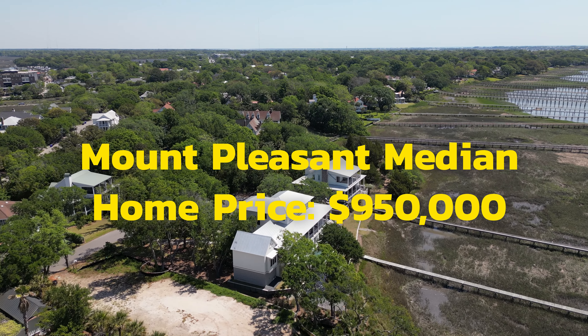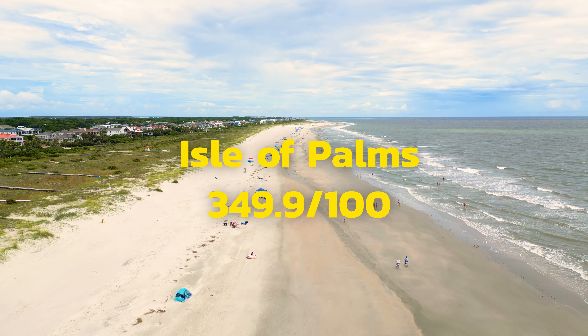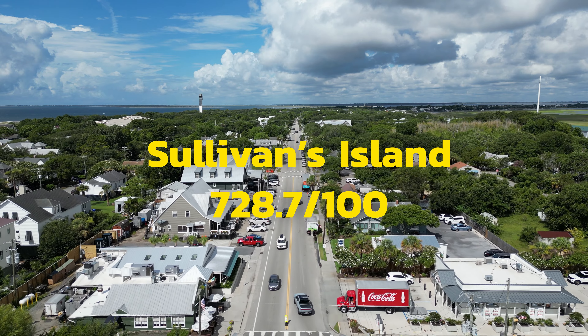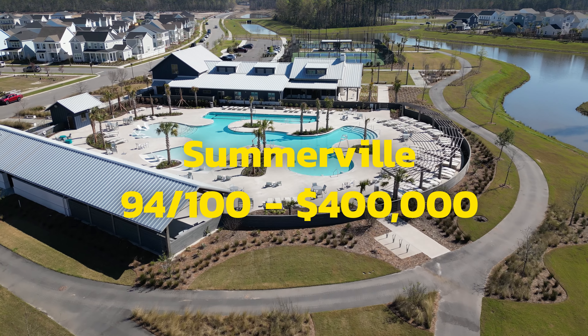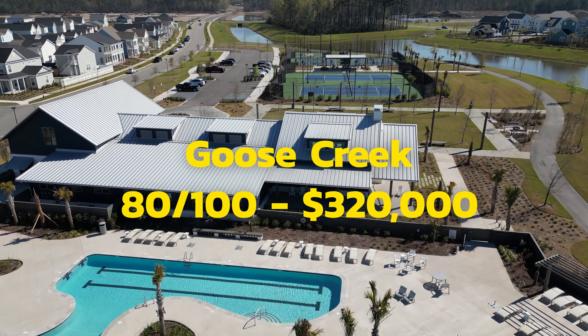The median housing cost in Mount Pleasant is around $950,000. If you thought that was high, let's look at the beaches. Of the three main beaches — Folly, Isle of Palms, and Sullivan's Island — Folly Beach has an index of 305.3, Isle of Palms is 349.9, and Sullivan's Island tops it off at 728.7, with a median home price of around $3 million. But housing doesn't have to be that expensive. Heading north, two popular affordable areas are Summerville at an index of 94 with a median home price around $400,000, and Goose Creek at an 80 with a median home price of $320,000.